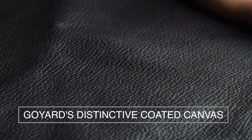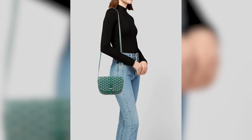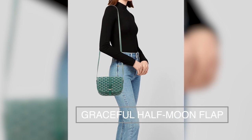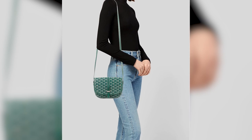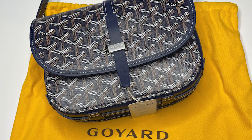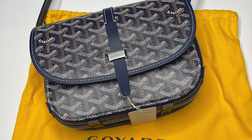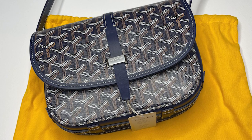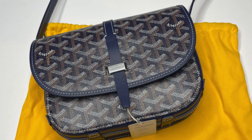Crafted from Goyard's distinctive coated canvas and accentuated with supple leather trim, this masterpiece effortlessly combines durability and elegance. A striking design element of the Belvedere is its graceful half-moon flap adorned with buckle straps that graze the front of the bag. Previously boasting a duo of buckles, the modern iteration predominantly showcases a single buckle, exemplifying the brand's evolving aesthetic vision.